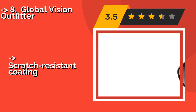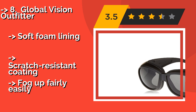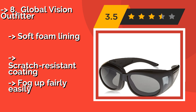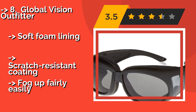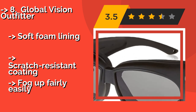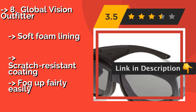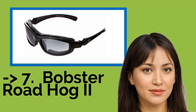Number eight is the Global Vision Outfitter. It can be tough to find shades that work with prescription glasses, but the Global Vision Outfitter PPX, around $15, is the exception. The oversized lenses are spacious enough to accommodate most frames, and they even meet safety standards for use in industrial applications. Features include soft foam lining and scratch-resistant coating, but they fog up fairly easily.